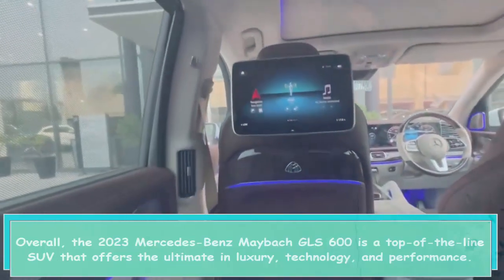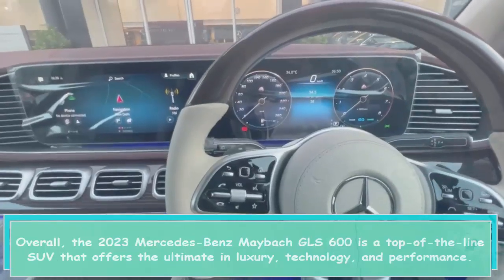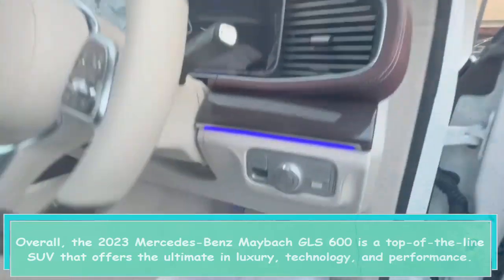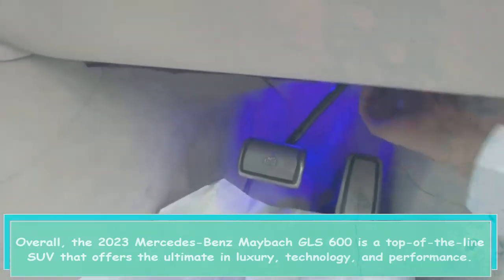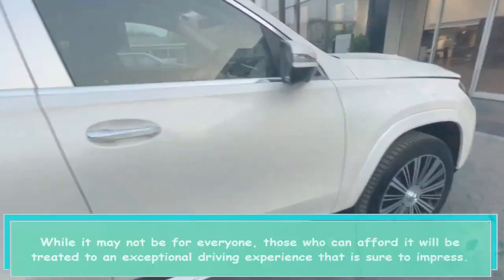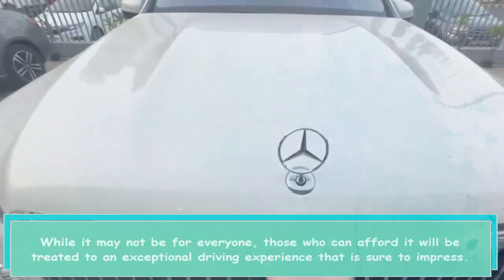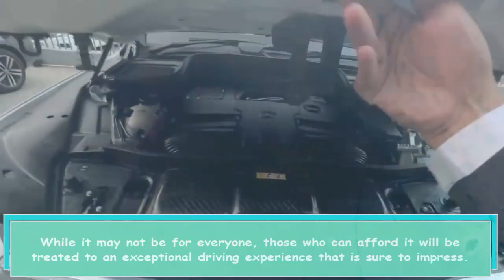Overall, the 2023 Mercedes-Benz Maybach GLS 600 is a top-of-the-line SUV that offers the ultimate in luxury, technology, and performance. While it may not be for everyone, those who can afford it will be treated to an exceptional driving experience that is sure to impress.